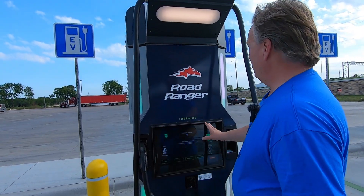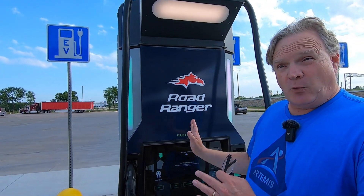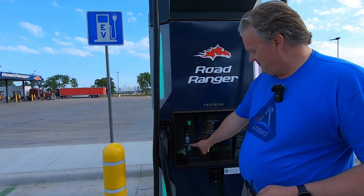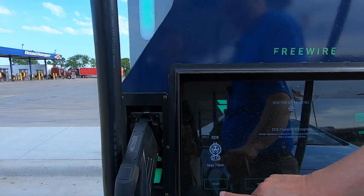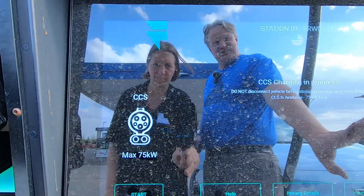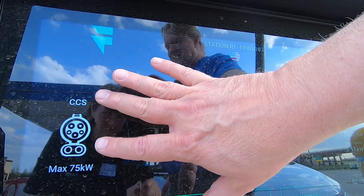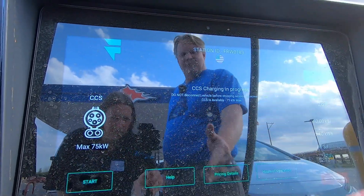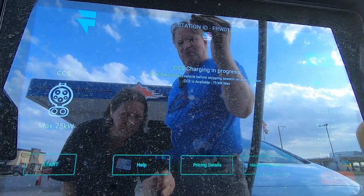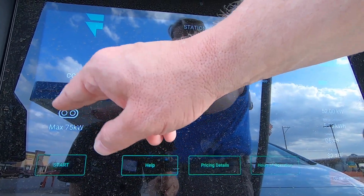A couple of things about these FreeWire chargers — this unit has another plug and it's showing fully green, ready to go. It's a 150 kilowatt charger total, so on screen it shows this CCS plug is capable of a max speed right now of 75 kilowatts because this one's already in use and we're a Bolt charging at 52 kilowatts. So the second port can still deliver up to 75 kilowatts to another vehicle.